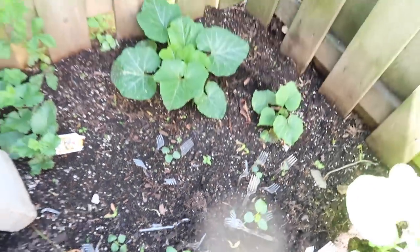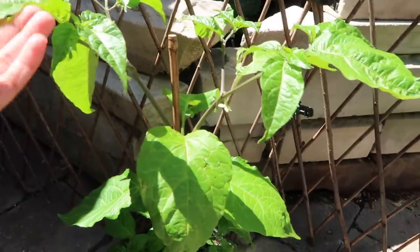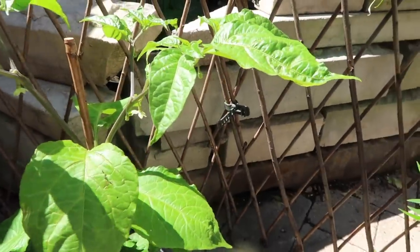Over here I actually purchased this pepper plant — it was like the last of its kind because a lot of people had already bought them, but it looked really really mature and it has a lot of flowers on it, so I'm super excited about this one.